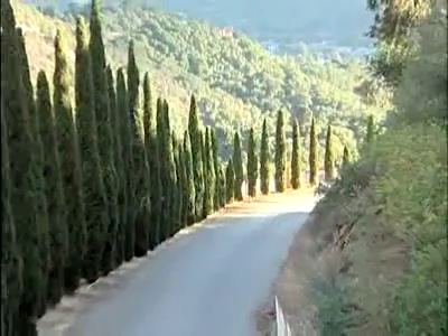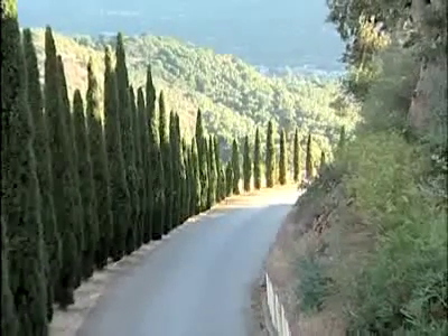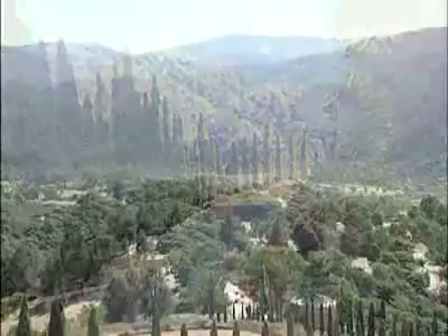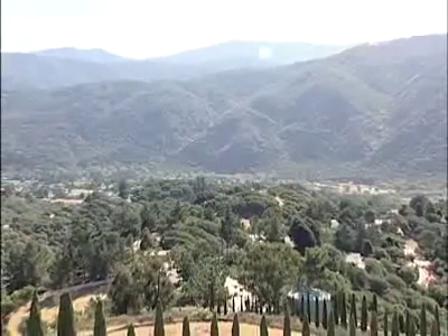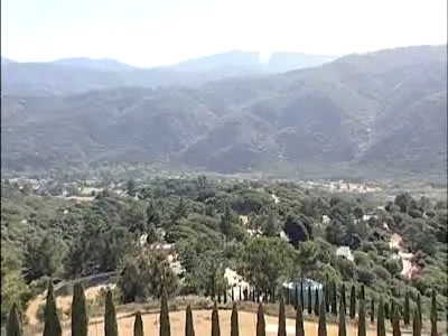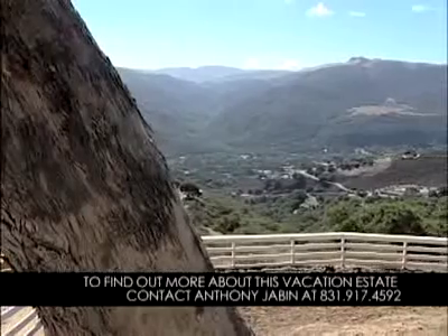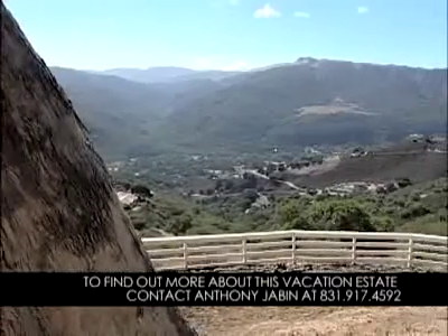I'm originally from France. I was born in Alsace-Lorraine, but I spent most of my years on the French Riviera. When I found this house, the first thing that hit my eyes were the cypress trees. I was just looking at hundreds of cypress trees on a hill, and it just reminded me of home. When I got to the top of the hill, I just could not believe how this reminded me again of Provence or Tuscany.